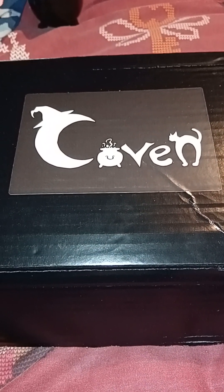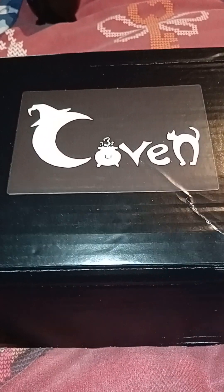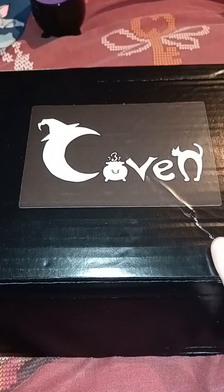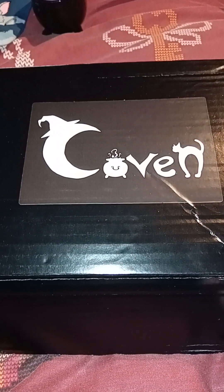Hello everyone! I'm here today with Fester and we're back with part two of our amazing gothic mystery box prize from the lovely Darcy Darkness, Behind the Mask Reviews. I will link it down below.